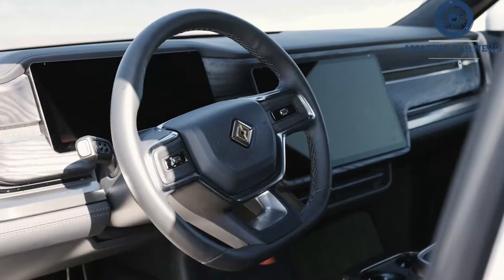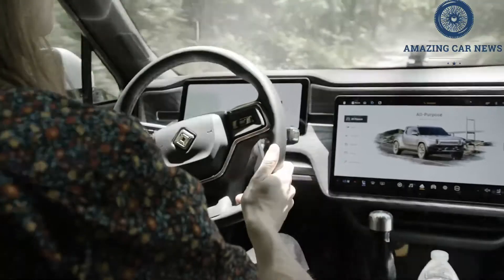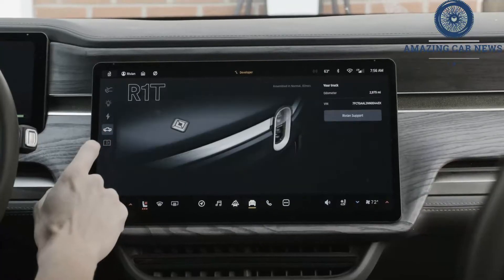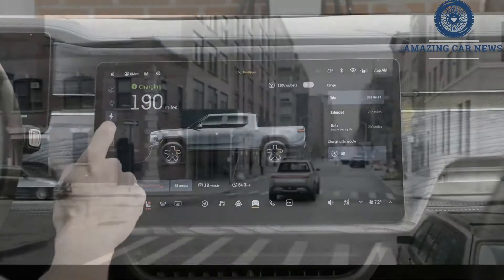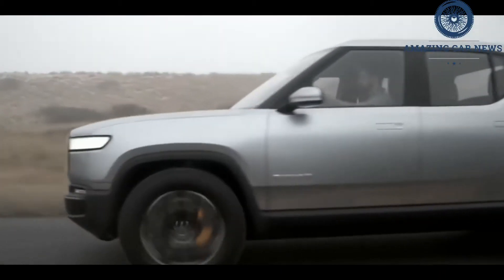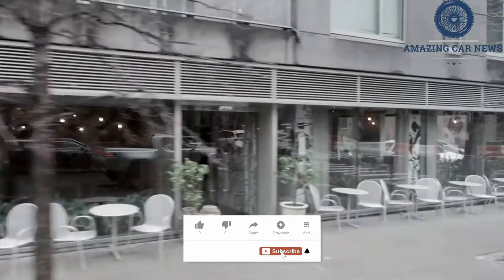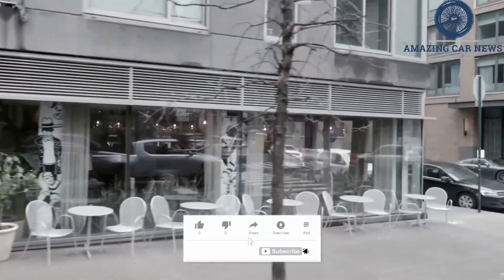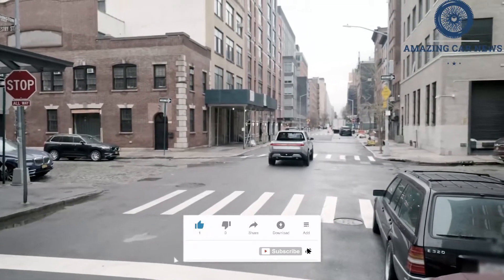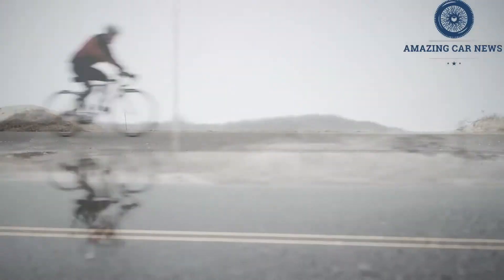There's so much we want to tell you about the Rivian R1T that it's difficult to pick a place to start, so let's begin with the basic layout. Size-wise, the R1T is a tweener, slotting somewhere between a midsize pickup like the Chevy Colorado and a traditional half-tonner like the Ford F-150. Its shape and compact bed mimic those of lifestyle trucks like the Honda Ridgeline and Hyundai Santa Cruz, but it'll tow 11,000 pounds according to Rivian and rock crawl like a Jeep Gladiator according to us. And it jets around corners like no pickup truck ever has.